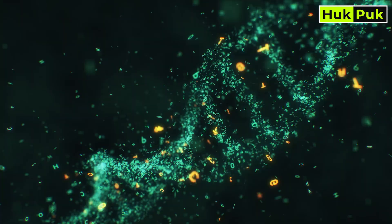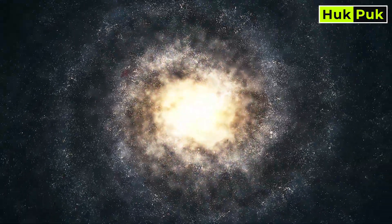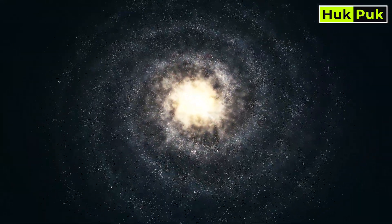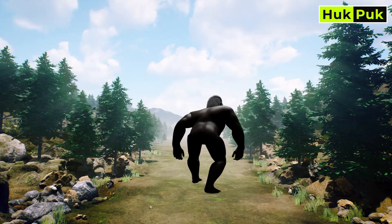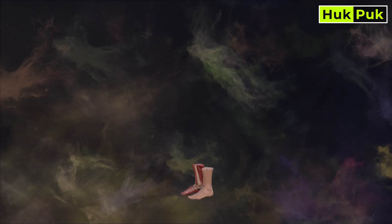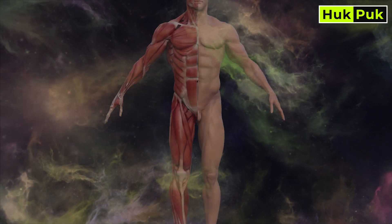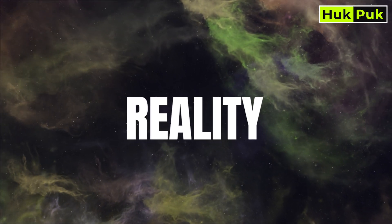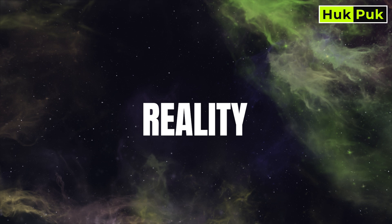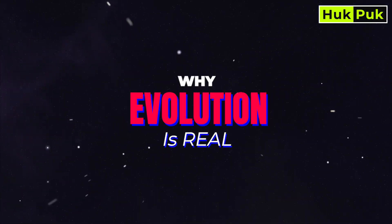What if I told you that every breath you take, every step you make, and even the structure of your very DNA is part of a story billions of years in the making? This is the story of evolution — life's greatest journey, from single-celled organisms to the complexity of humanity itself. But this isn't just a theory; it's a reality backed by overwhelming evidence and billions of years of history. Today, let's find out why evolution is real.